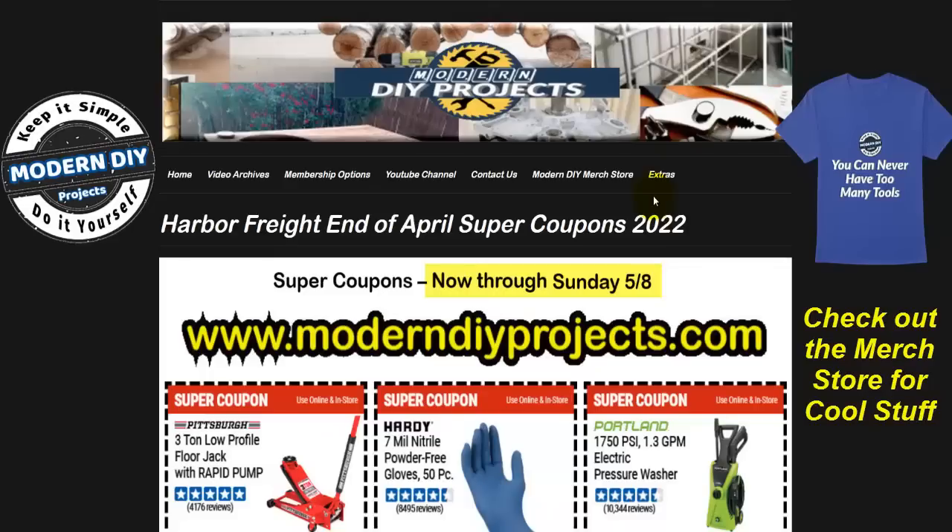Hello everyone and welcome. I'm back again with more Harbor Freight coupons. Today we're going to be looking at the Harbor Freight super coupons for the end of April and beginning of May. These are super coupons, so they do have a barcode that needs to be scanned at the register. If you want to get these coupons, they are available anytime at my website under the extras tab in high resolution. The best way to use them is to call them up on your phone at the register and they will scan them right from your phone.